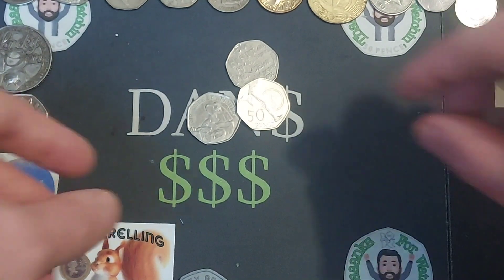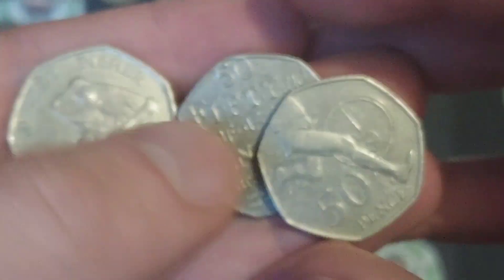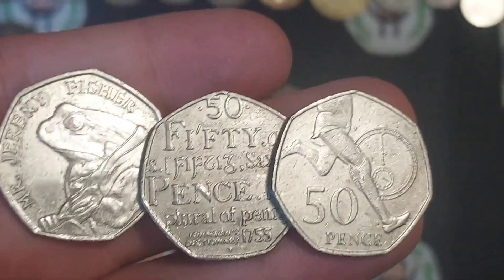A couple of Britannias and a shield to finish off the coin hunt — three coins to get us going this afternoon. You'll see three coins that I managed to find at work in the next video. Plenty more coin hunts to follow this evening. So we found the Mr. Jeremy Fisher, the Johnson's Dictionary, and the Sir Roger Bannister.